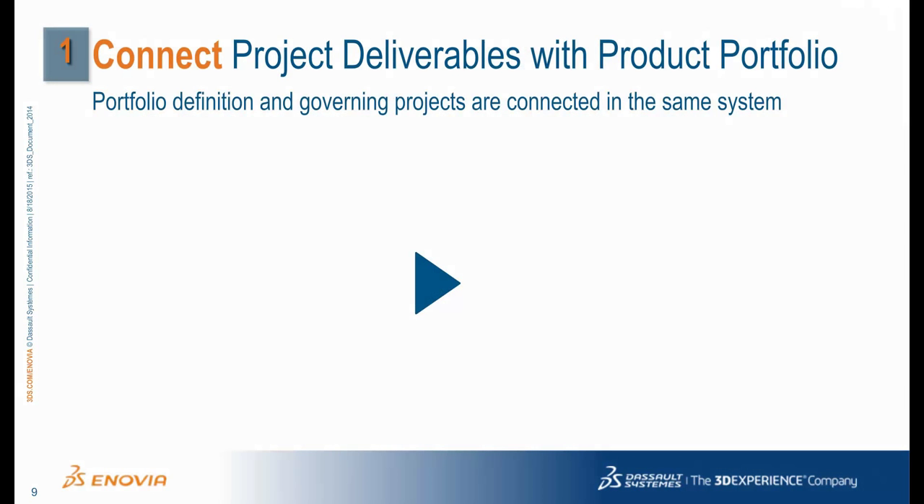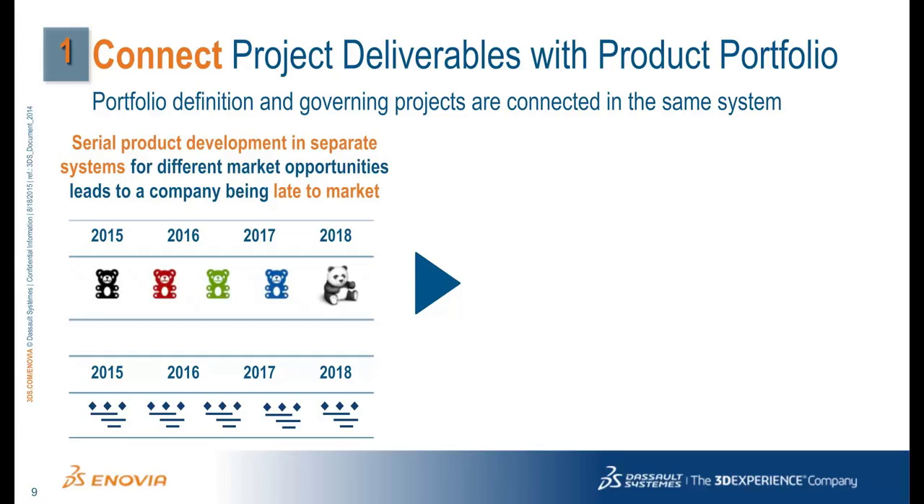What does it mean to connect project deliverables to the product portfolio? Suppose the system used for product development is separate from the tools and processes used to manage the product development. This separation of processes and tools often leads to a serial approach to product development, with one project used to manage one product launch. The use of separate systems makes it more difficult to identify common tasks to develop similar aspects of like products, and by missing this opportunity, launching the full range of product offerings stretches into multiple years.